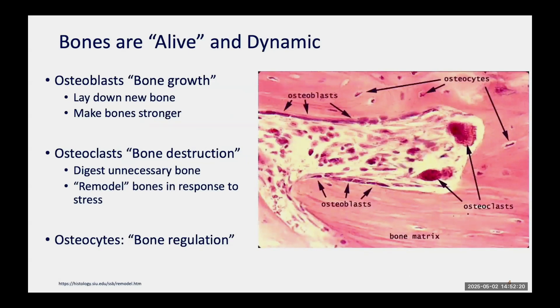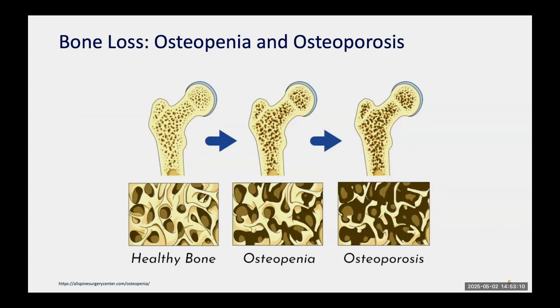Bones are alive and dynamic — in contrast to what many people think of as just a dead matrix. There are multiple types of cells within the bones. Osteoblasts lay down bone and cause new bone growth. Osteoclasts destroy bone — they tear up bone, causing remodeling of unnecessary bone. This is why, when you're lying flat for a long period in the hospital, your bones thin out — the same thing happens to astronauts in space, which is why they must exercise. Osteocytes are cells trapped within the bone that secrete factors helping regulate this process.